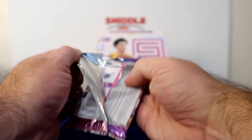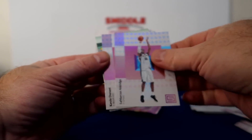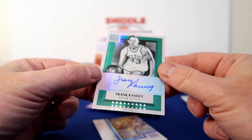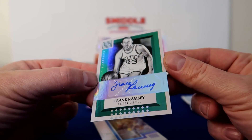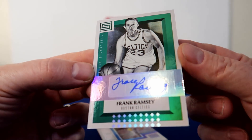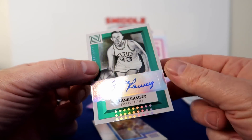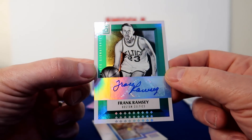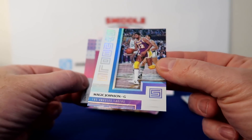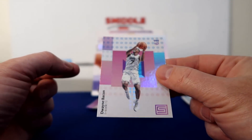Two packs left, still looking for the auto. Aldridge, Durant — it looks like we got a points card... an Old School autograph. Frank Ramsey for the Celtics. I don't think I've seen too many autos of him — very interesting, I have to look him up. There's my auto. Nice Symbols — Magic Johnson, pretty good looking card. Dwayne Rookie Card.